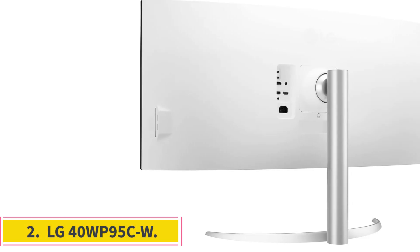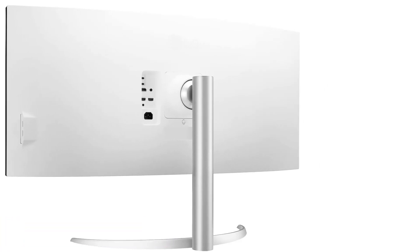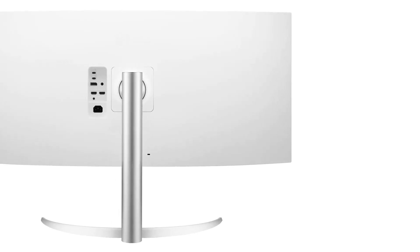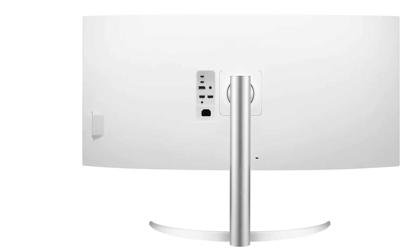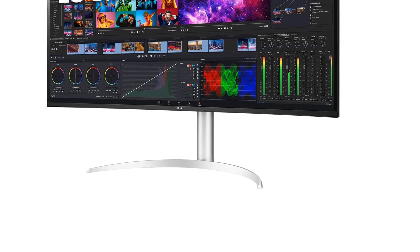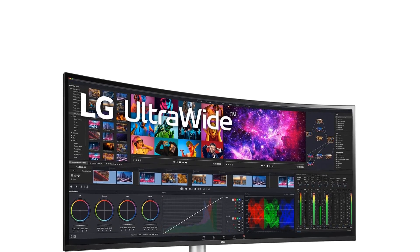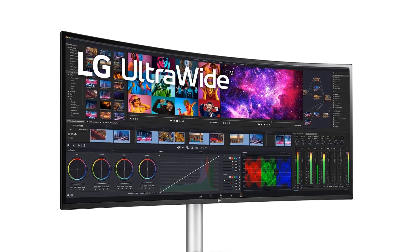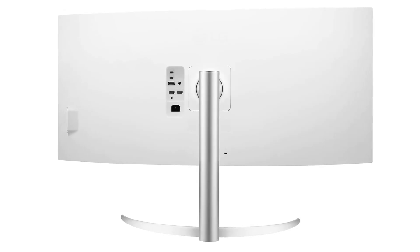Number 2: LG 40WP95CW. If you find that the 27-inch screen size on the Dell U2723QE is too small and want something bigger, ultrawide work monitors are a great alternative as they provide plenty of screen space. The LG 40WP95CW is a great choice with a 40-inch screen and a high 5120x2160 resolution, which has the same vertical resolution as a 4K monitor but with more horizontal pixels.